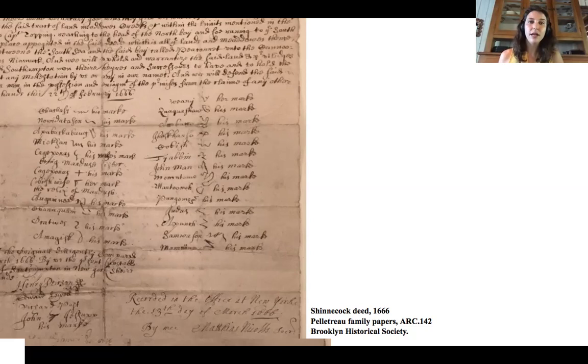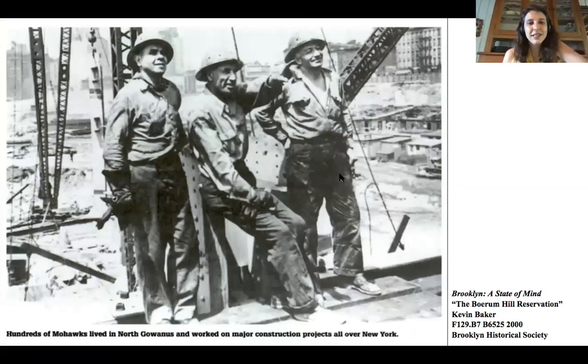The sculpture came down and found its way to BHS around the same time that our indigenous collection begins to peter out. This photo from the 1940s shows some 700 Kanawege and Aguasasne people — both Mohawk tribes — who lived in a ten-square-block area in the Boerum Hill neighborhood of Brooklyn. At the time this was the largest population of Mohawks anywhere outside a reservation. They were primarily a community of construction workers, and we owe our skyline to them.